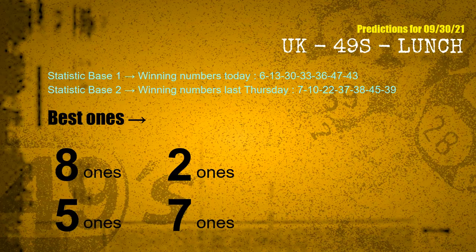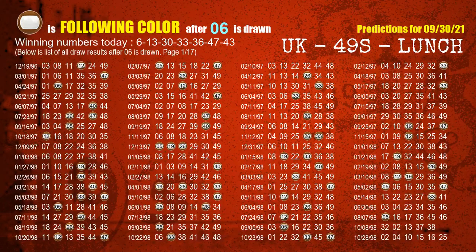Based on the statistics above, combining winning numbers today (06, 13, 30, 33, 36, 47, 43) and winning numbers last Thursday (07, 10, 22, 37, 38, 45, 39), the frequent following ones are: 8-ones, 2-ones, 5-ones, and 7-ones. Besides following ones, we need more clues, so we will find out the most drawn ball color through today's result.